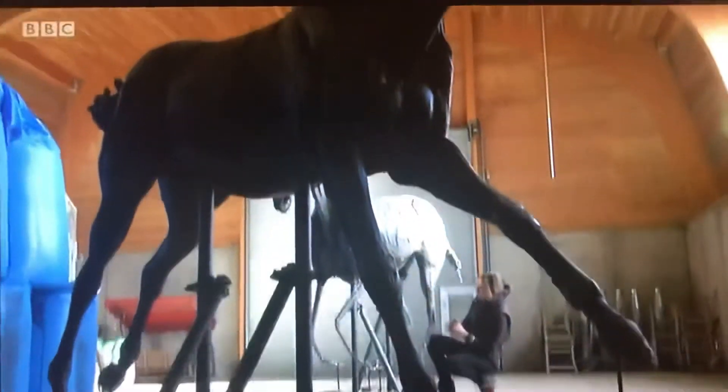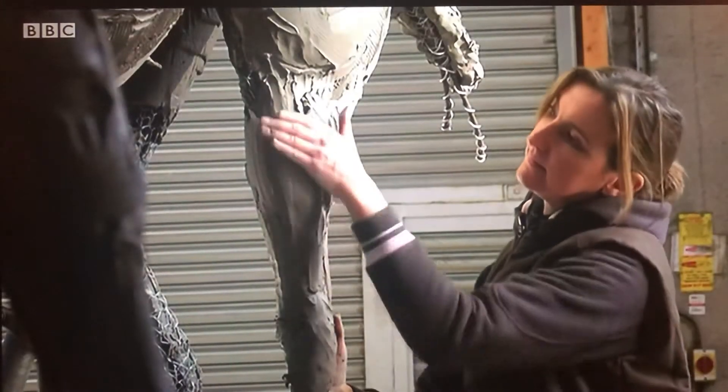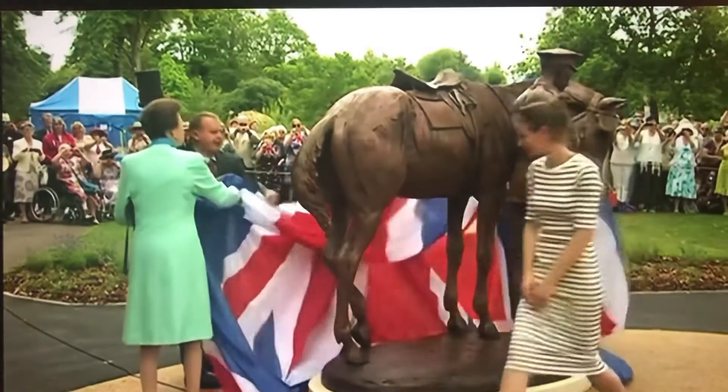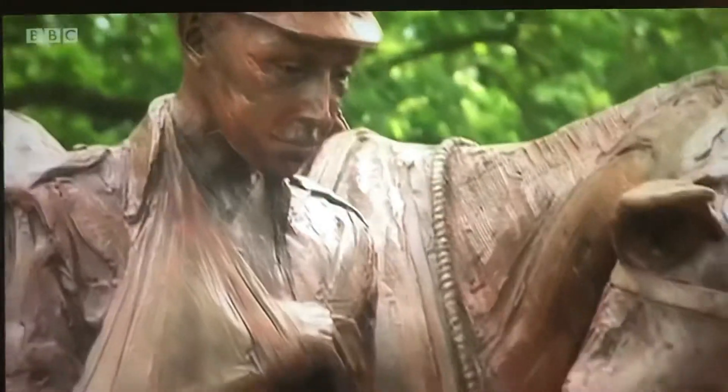Commissioned on the centenary of the end of the Great War, these horses were crafted by sculptor Amy Goodman at her Hampshire studio before being cast in iron resin. Her previous works include the weary war horse and soldier unveiled by the Princess Royal in Romsey.